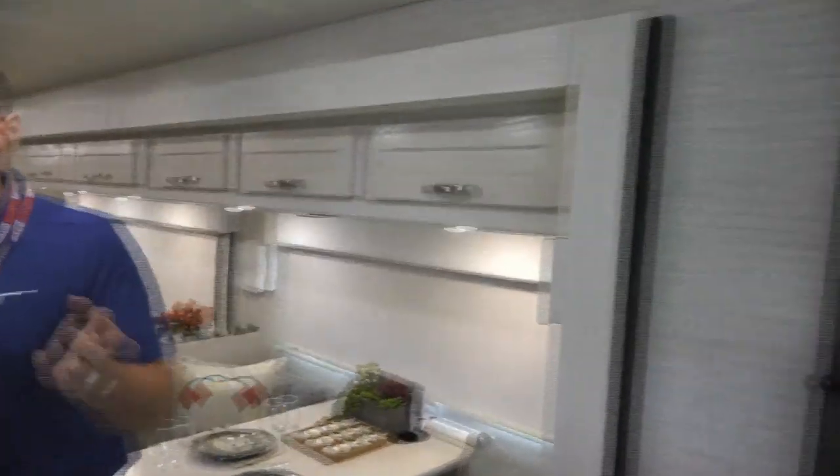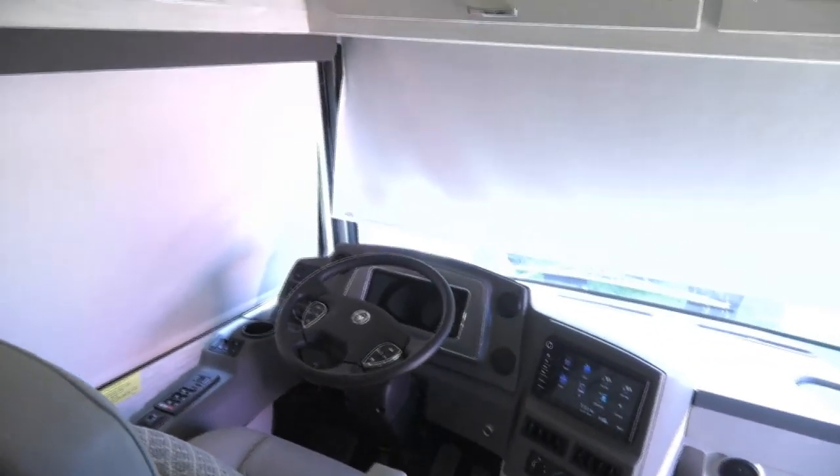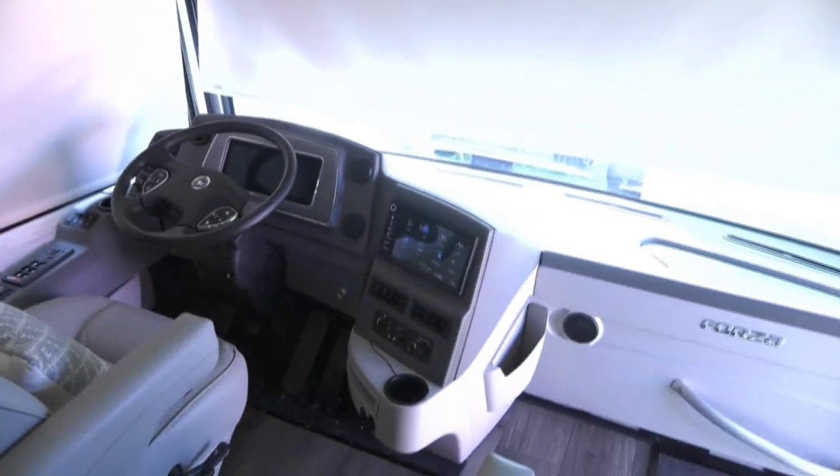On the Forza line you get a 340 Cummins diesel, and you also have the new digital dash — I'll show you that on the other coach. But we have a beautiful 10-inch screen that's clearly easy to see.